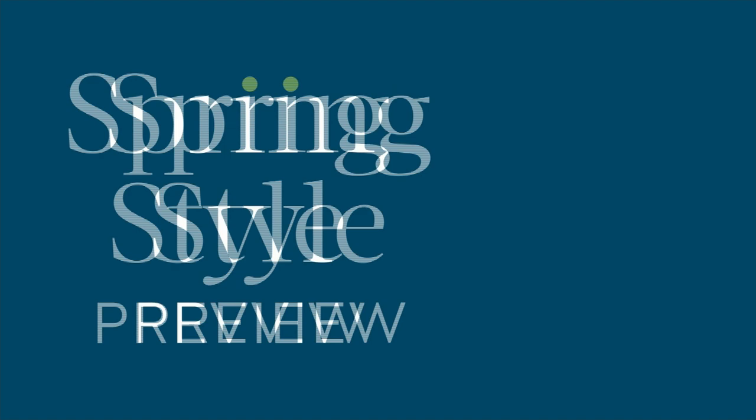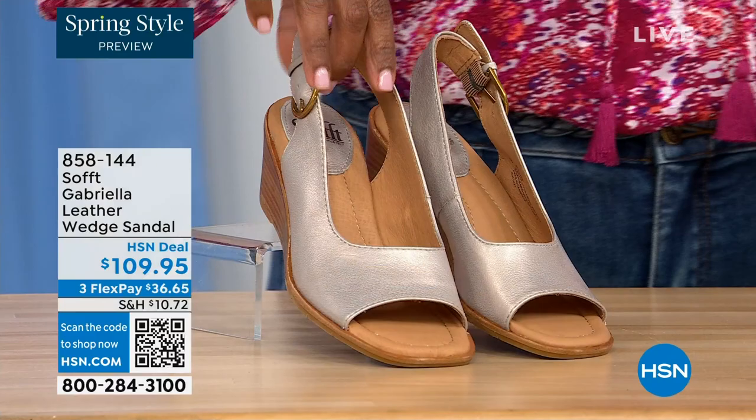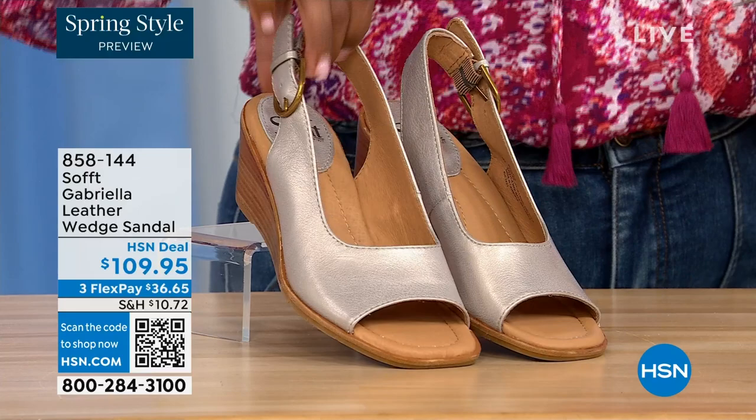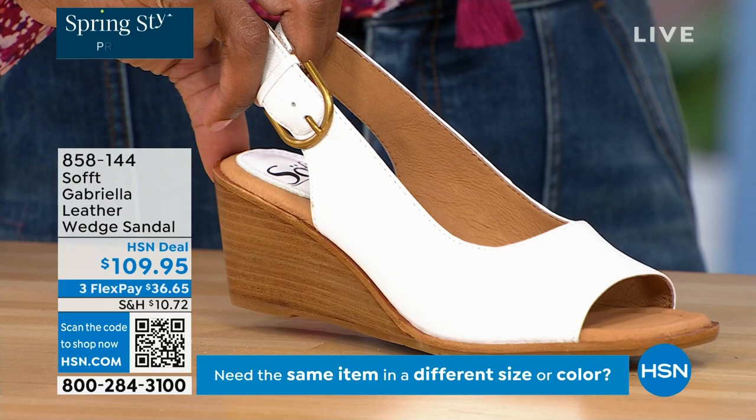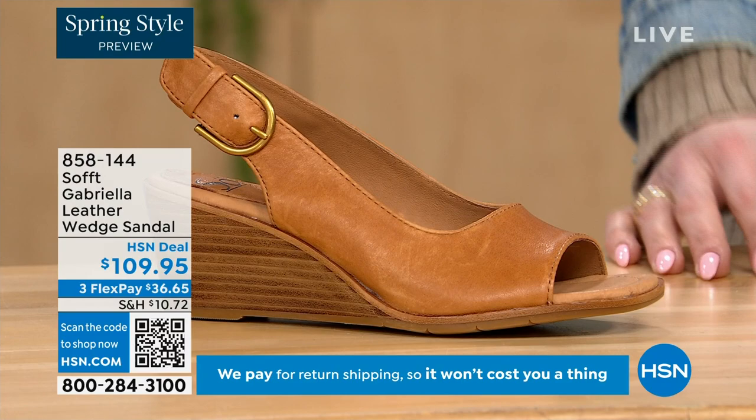We have brand new items. This one we gave you a sneak peek of at the beginning of the show — it's called the Gabriela, a leather wedge sandal. Here they are in champagne — look at that, that's beautiful, that's spring all day. Next to that we've got white. I don't see very many white shoes, and spring is when you're apparently allowed to start wearing it. We also have them in luggage — I love that too.